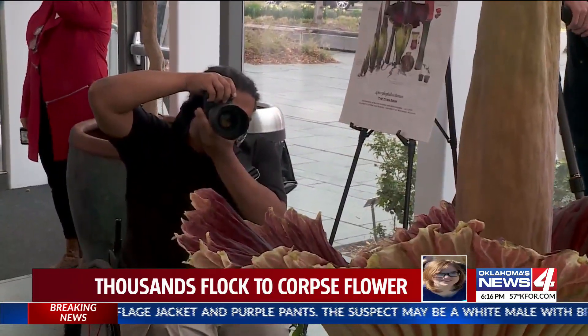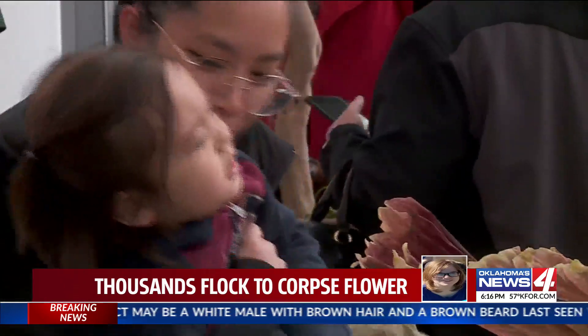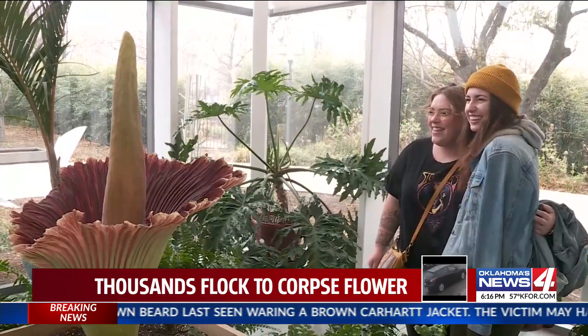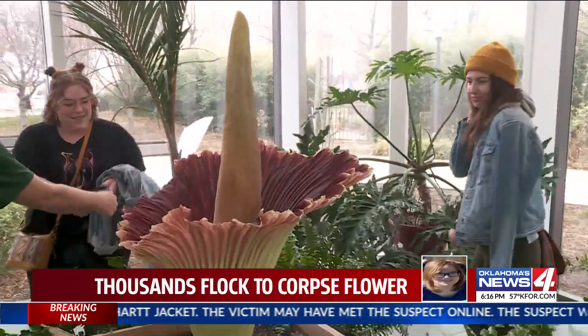He got it from Ohio State University as a little seedling and has had it for almost nine years, and this is the first time it's bloomed. It takes between seven and ten years to bloom from a seed, and it either produces a flower or produces a really large leaf.